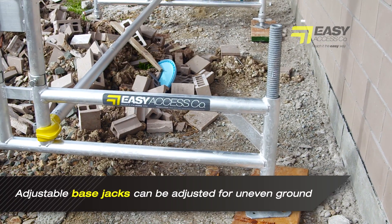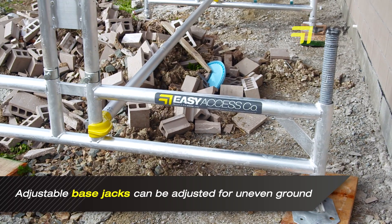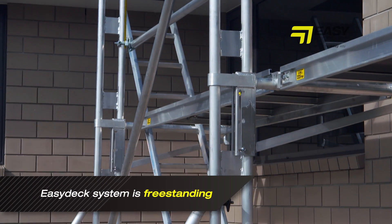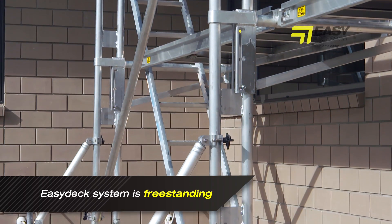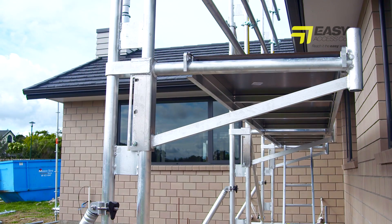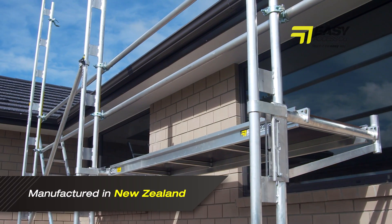Adjustable base jacks can be adjusted to allow for uneven ground, and because the system is freestanding it doesn't require any fixing to the building, saving time and allowing for unrestricted access to walls for cladding and other tasks.